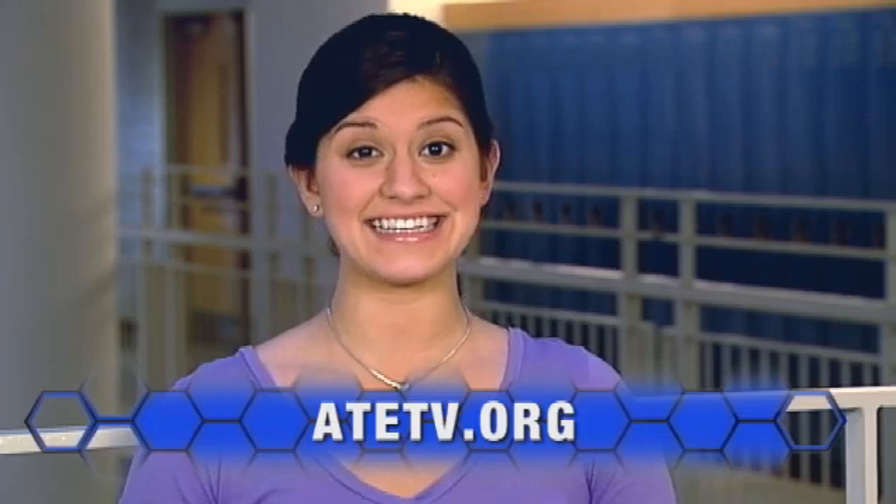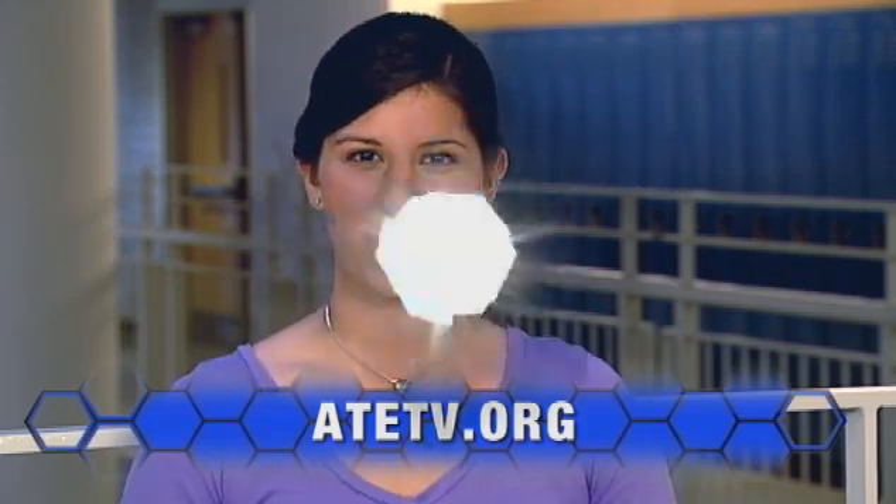Apprenticeships, or paid internships, where students learn to perform cutting-edge production and quality control procedures, help them develop skills that will make them highly marketable. For more information on biomanufacturing or internship programs, or for more on anything you've seen today, explore our website at ATETV.org. Thanks for watching.